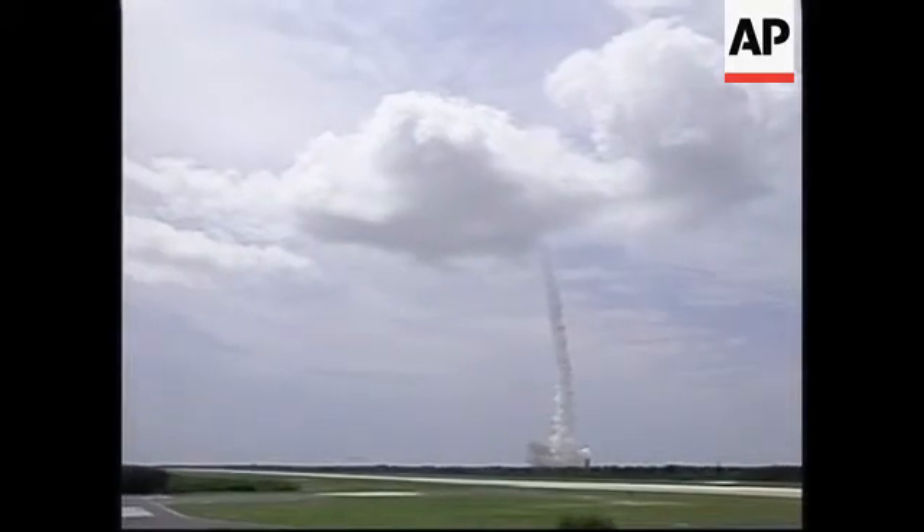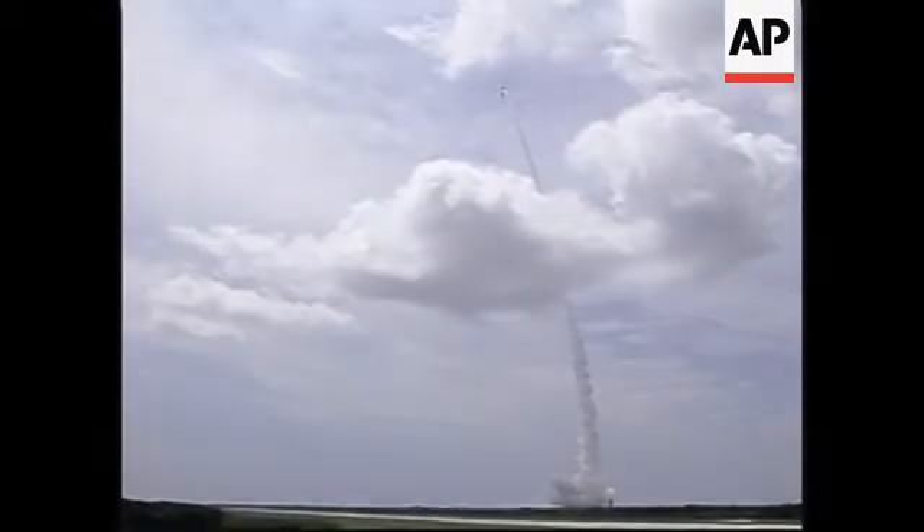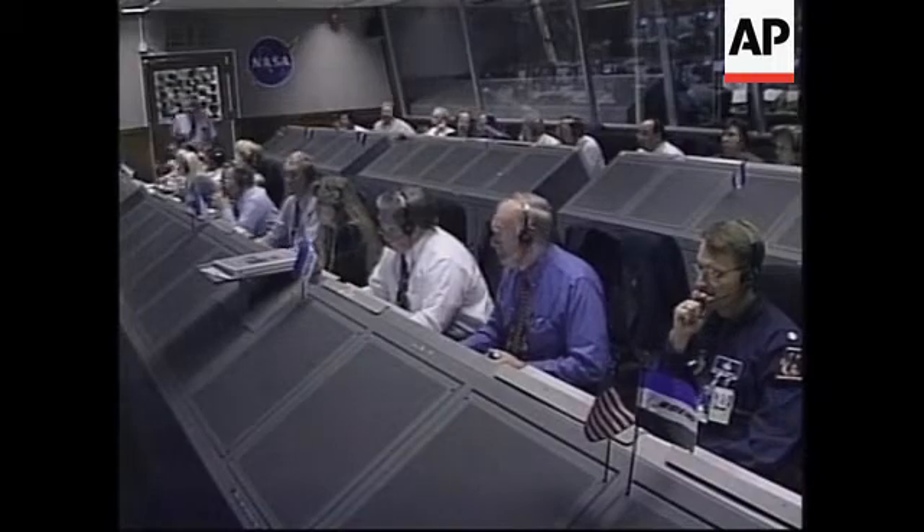Guidance is very stable at this point. Approaching Mach 1. Main engine and both burn ears continue to burn well. Guidance responding to disturbances at liftoff.